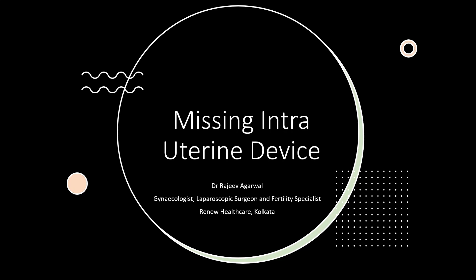Hi, I'm Dr. Rajeev Agarwal, Gynecologist, Laparoscopic Surgeon and Fertility Specialist, Director, Renew Healthcare, Kolkata. And in this video, I'm going to be talking about the missing intrauterine device.